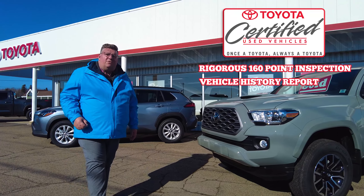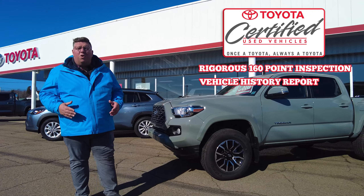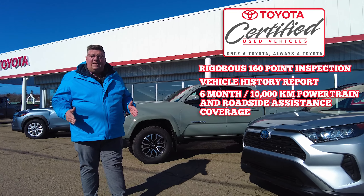It's also about knowing the history of the vehicle, like whether it has any major collision repairs, and being assured that there are no outstanding liens. And it's also about getting at least six months, no-deductible warranty coverage.